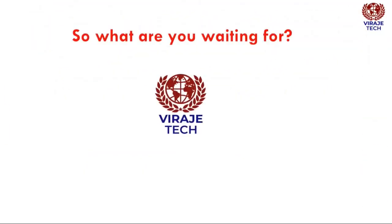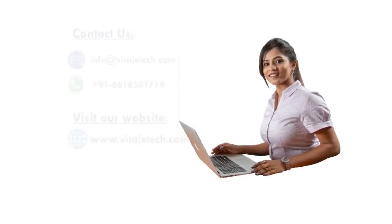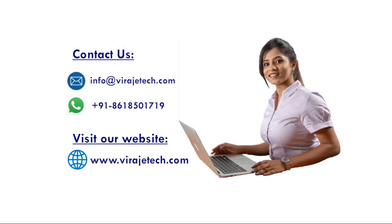So what are you waiting for? Enroll now for Baragitech's full-stack development course. For more details, contact us at info@baragitech.com, WhatsApp or call us on +918618501719. Visit our website www.baragitech.com for more information.